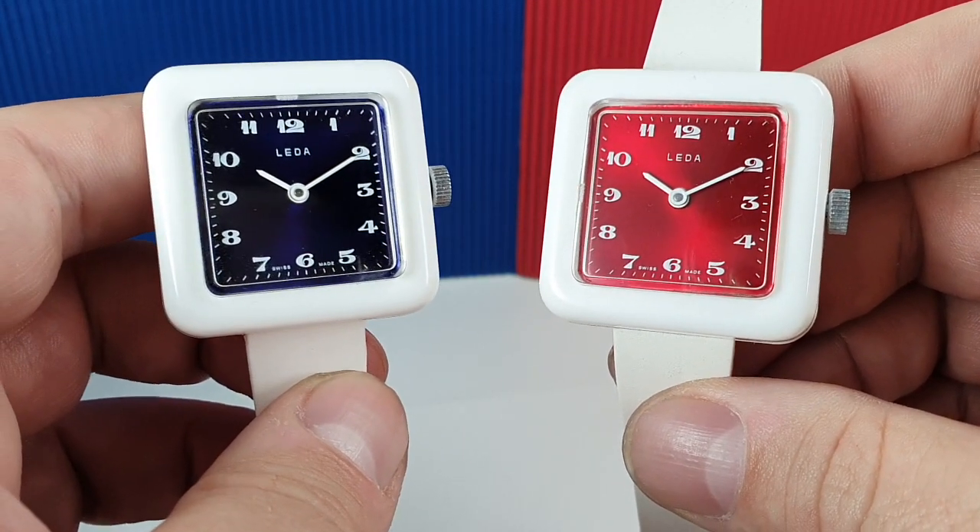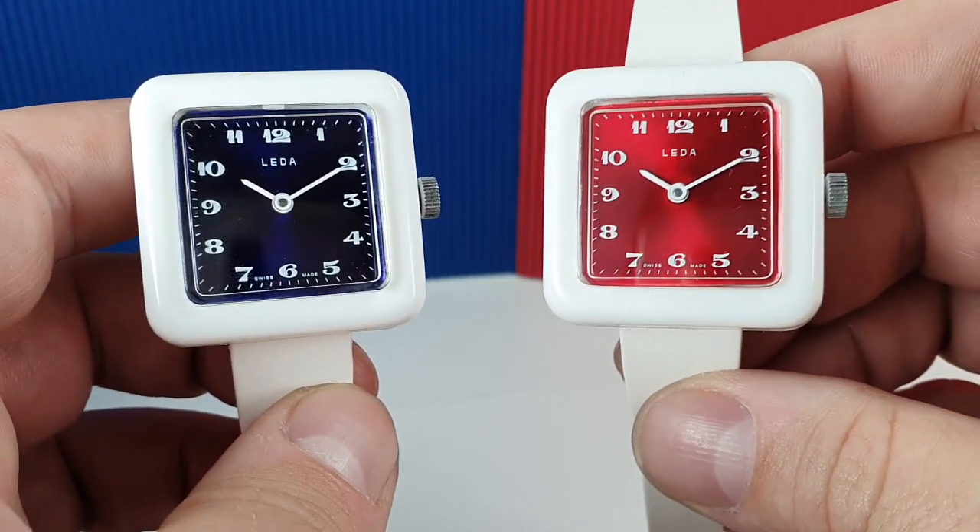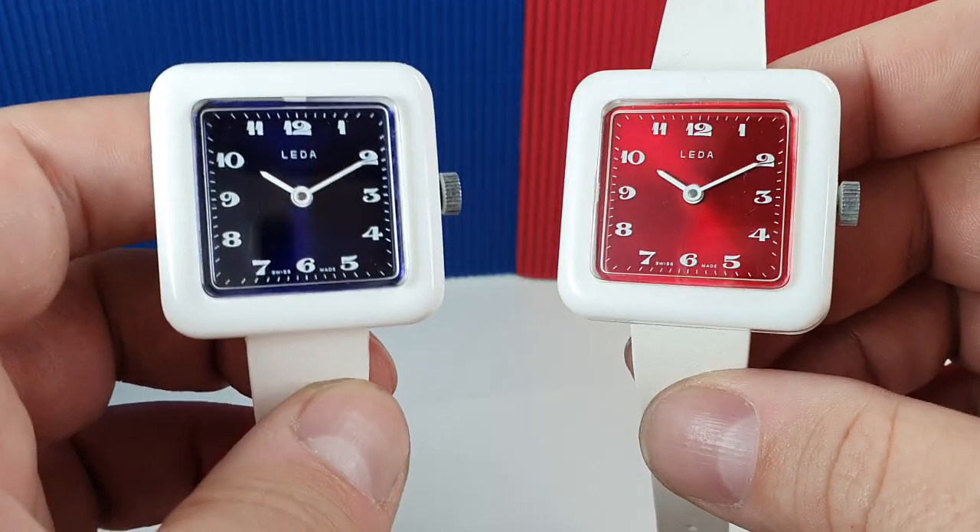These aren't particularly the birth year watch that everyone dreams of, but these are fun, mechanical, interesting new old stock watches, so we were never going to say no.